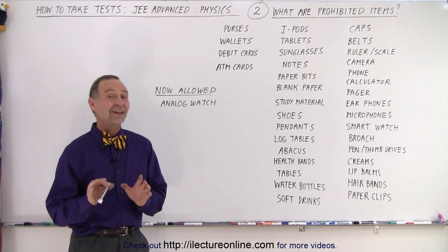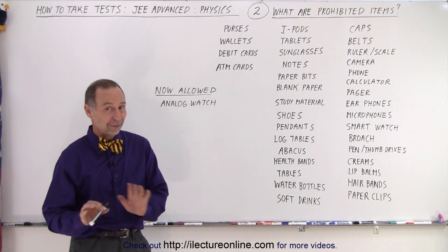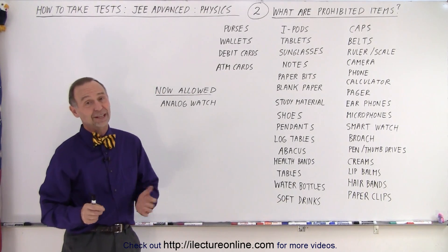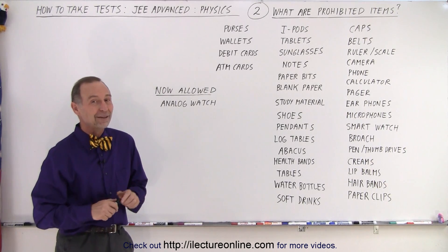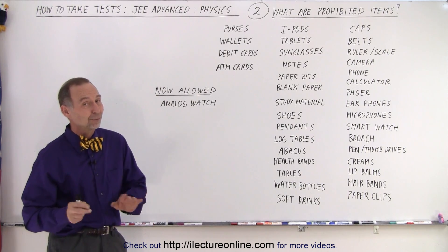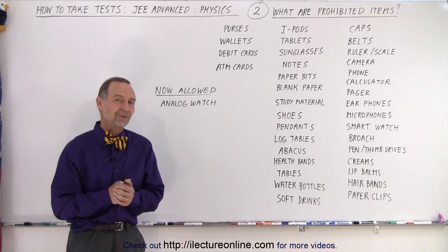Recently they've added something to the list that is now actually allowed where it wasn't before. You're now allowed to bring in an analog watch. They allow you to take a look at your watch and keep track of the time to see how much time you have left on the test, but definitely no digital or smart watches, which may have the ability to bring up information you're not supposed to have.